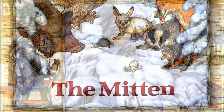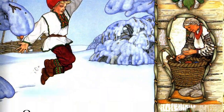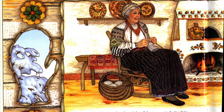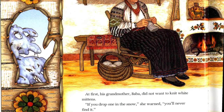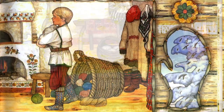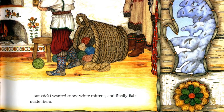The Mitten. Once there was a boy named Nicky who wanted his new mittens made from wool as white as snow. At first, his grandmother, Bubba, did not want to knit white mittens. If you drop one in the snow, she warned, you'll never find it. But Nicky wanted snow white mittens, and finally, Bubba made them.